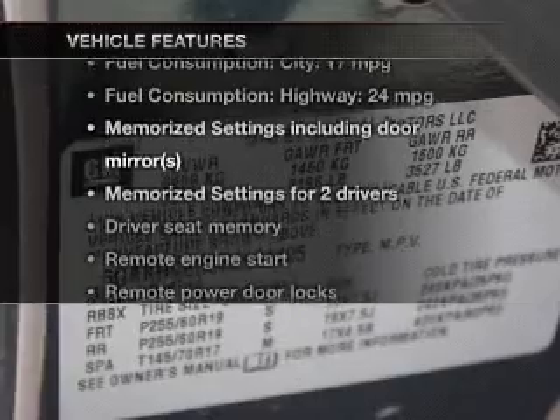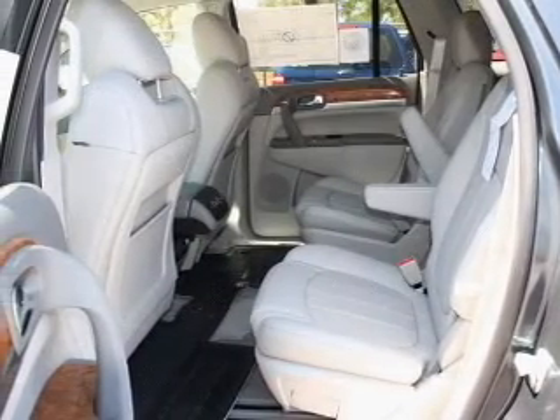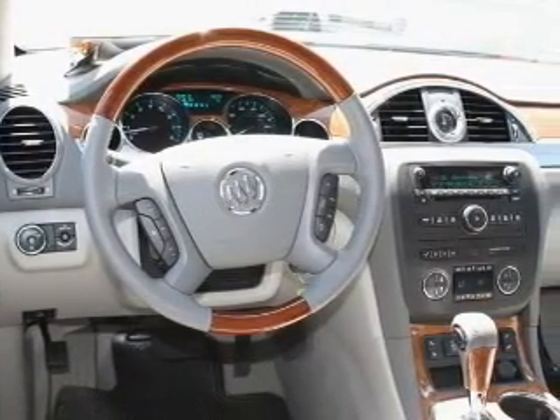Plus enjoy these notable features that are included in this vehicle: keyless entry, leather seats, power door locks, power windows, cruise control, Bluetooth wireless, and AM FM stereo with a CD player.